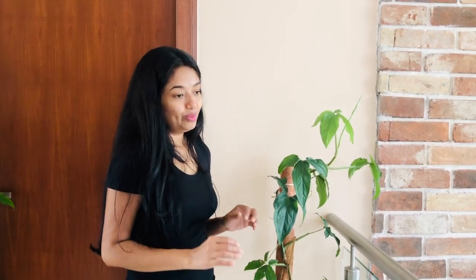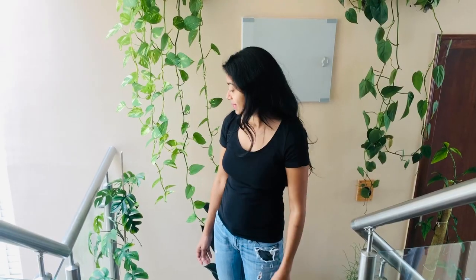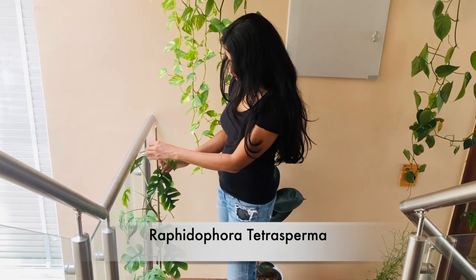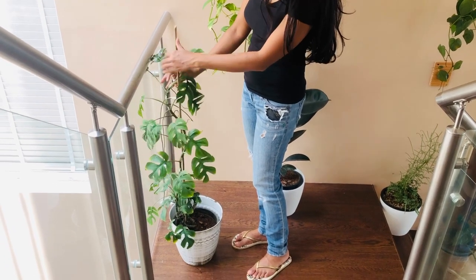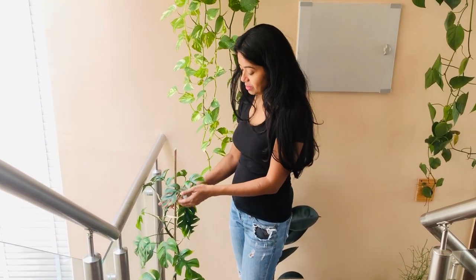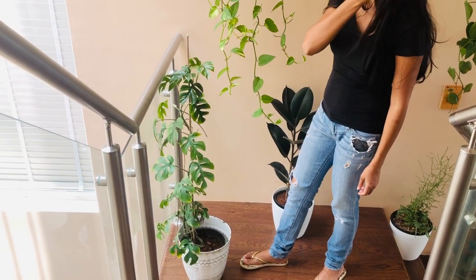Unlike that Stromanthe Triostar which is always so crunchy no matter what I do, I love plants that don't bother me much and just do their own thing. Here at the stair landing I have this Graphtophyllum — for now it isn't very attractive. I didn't buy it in very good condition so I'm not too hopeful. I've heard these are fast growers but somehow it hasn't been growing super fast.